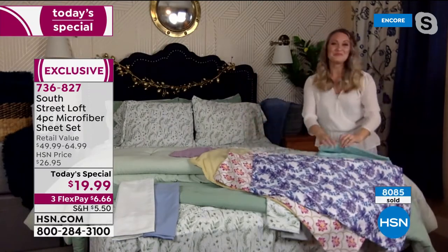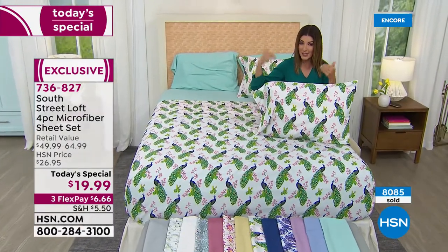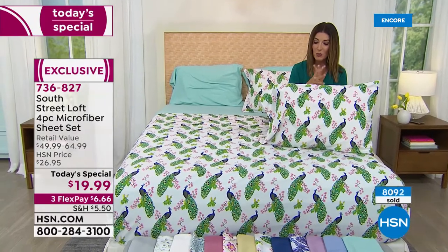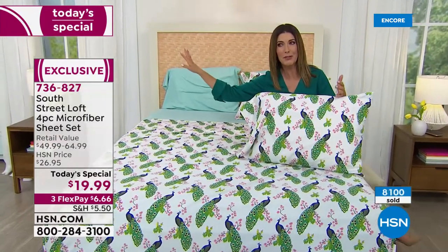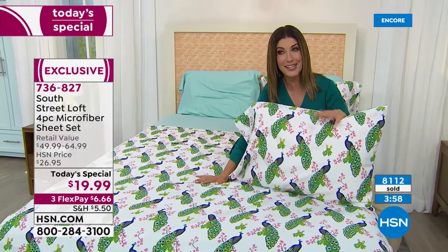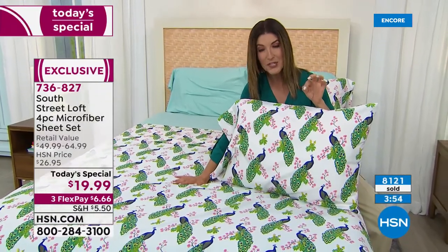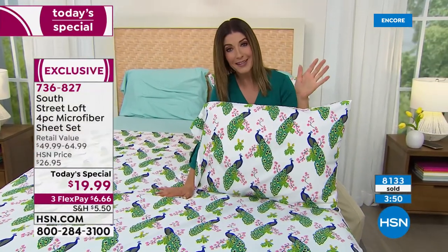If you want to be daring and try a new print in your space, go for it with these sheets — you have nothing to lose. We've got four-piece sheet sets on sale tonight for less than $20, and 8,000 of you have already placed your order tonight. We still have all colors and sizes available, but I really doubt these are going to make it through the rest of the day.